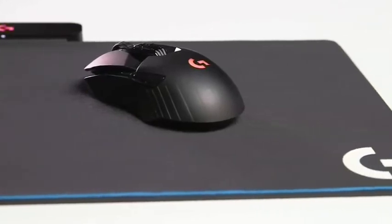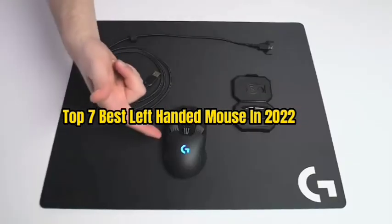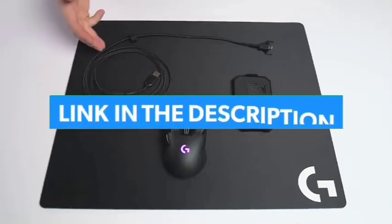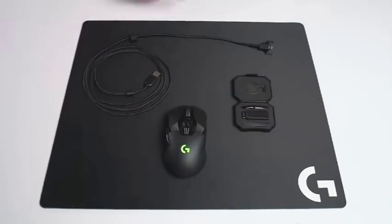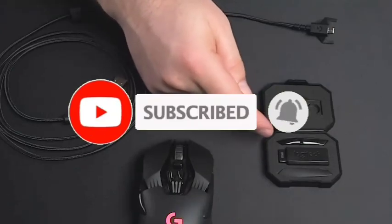You weirdo. So guys, that's all for the top 7 best left-handed mice in 2022. The links to all products are given in the description, updated for the best prices. Subscribe to our channel for more videos. We will meet in the next video — till then, take care. Bye.